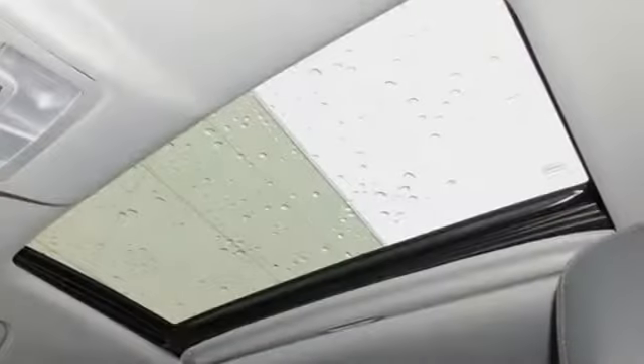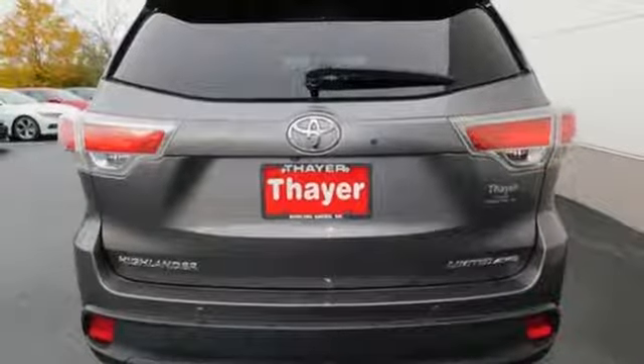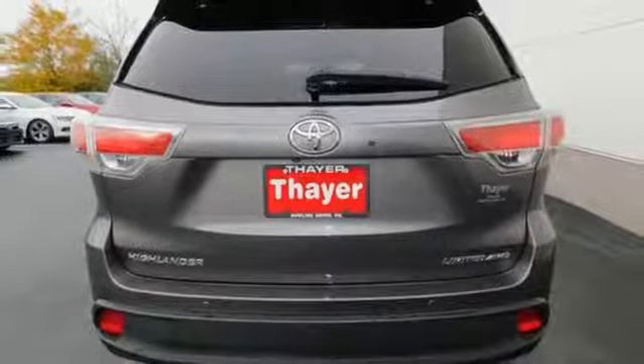Also featuring driver memory seats, power heated mirrors, Bluetooth wireless audio streaming, express open and closed sliding and tilting sunroof, smart key, and front heated and ventilated leather bucket seats.